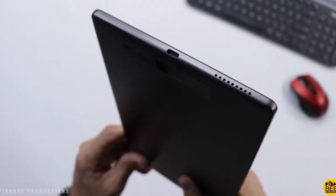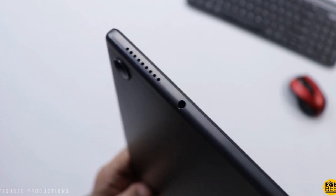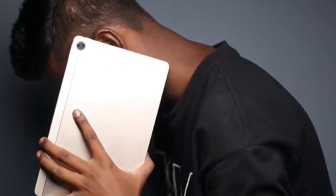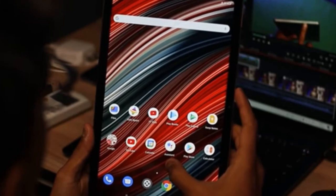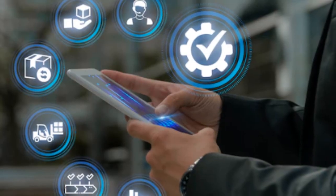Are you a comic lover in search of a reliable tablet for reading comics? Digital comics have been getting a lot of traction off late, but there aren't many dependable devices in the market. Hence, finding a suitable comic reading device can be a tedious task. That's why I decided to step in and help you out.